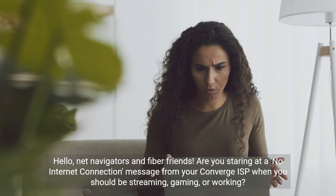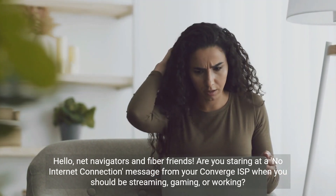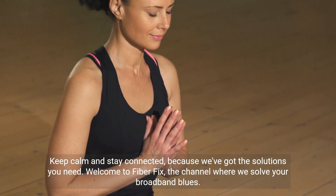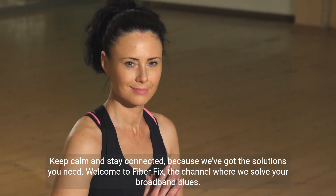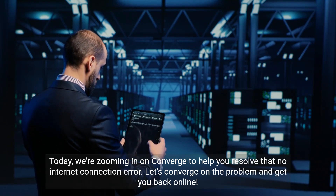Hello, NetNavigators and Fiber friends. Are you staring at a no-internet connection message from your Converge ISP when you should be streaming, gaming, or working? Keep calm and stay connected, because we've got the solutions you need. Welcome to FiberFix, the channel where we solve your broadband blues. Today, we're zooming in on Converge to help you resolve that no-internet connection error.